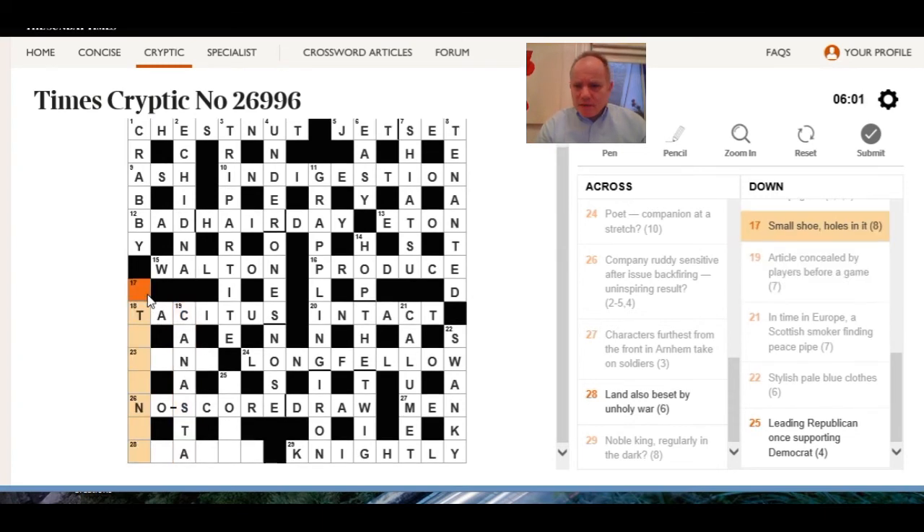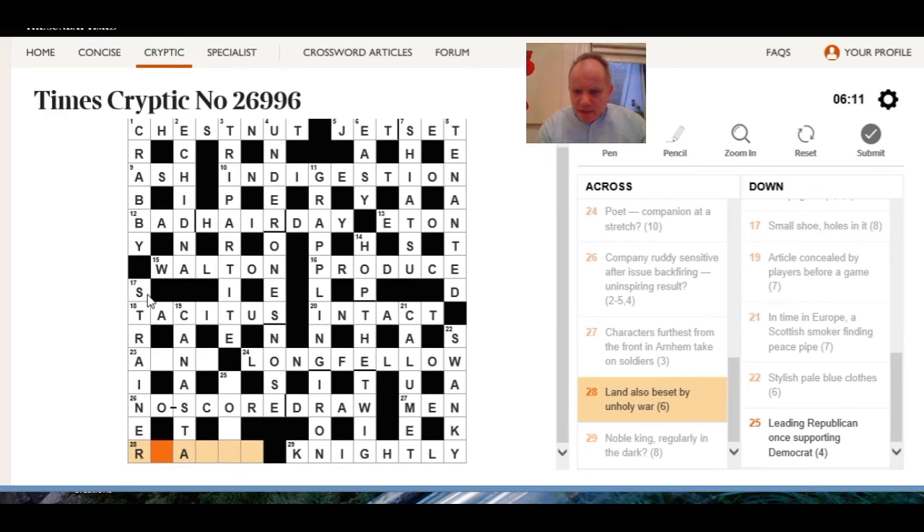Cast of the players — small show, holes in it — S trainer. Holes in it is a definition apparently of strainer — land also. Wanda — that's anagram of war around. And 25 across: leading republican once supporting democrat.